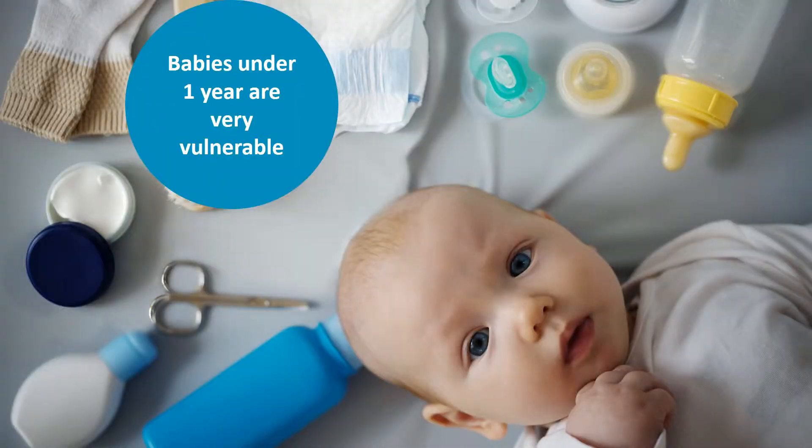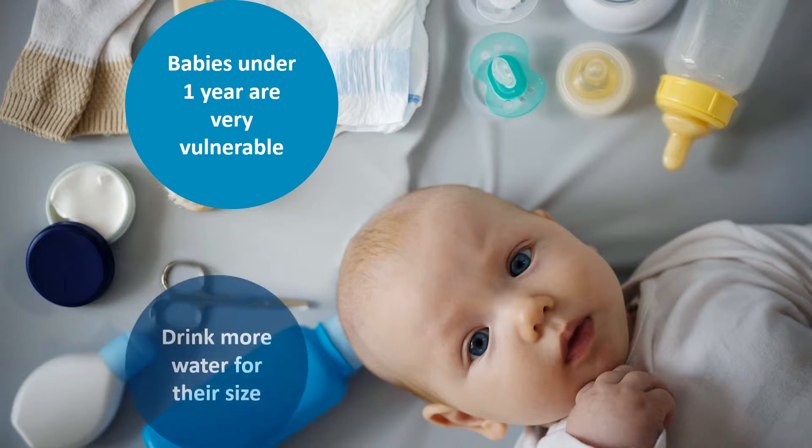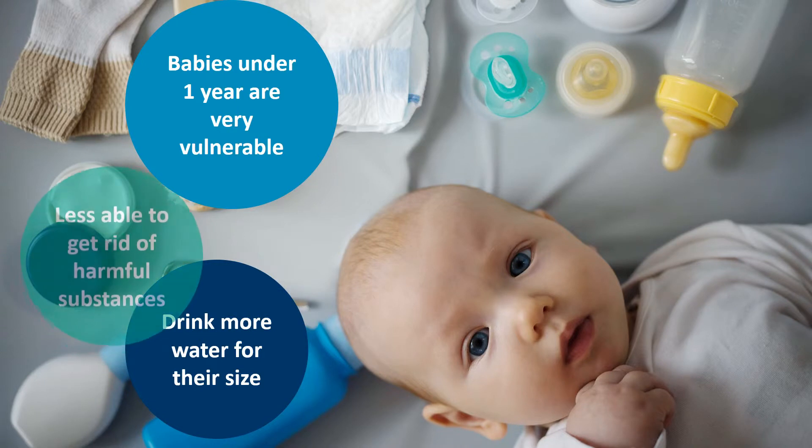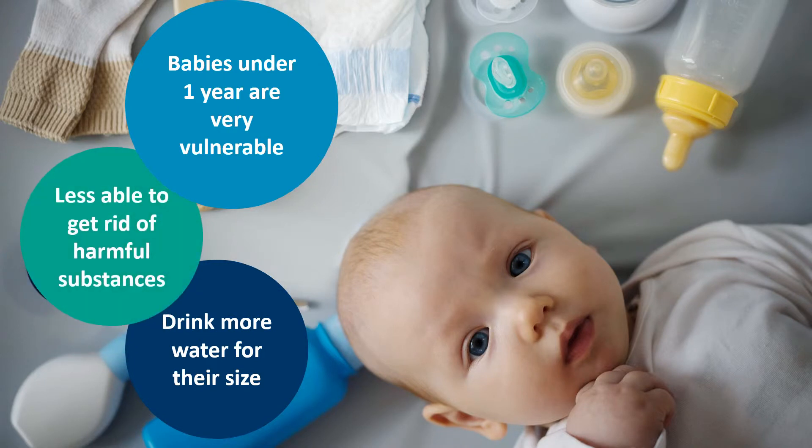Babies under a year old are especially at risk of being affected by these drinking water contaminants. This is because babies drink more water for their size — per pound of body weight — than older children or adults. Their bodies are also less able to get rid of harmful substances. By protecting infants, you can protect everyone in the house.